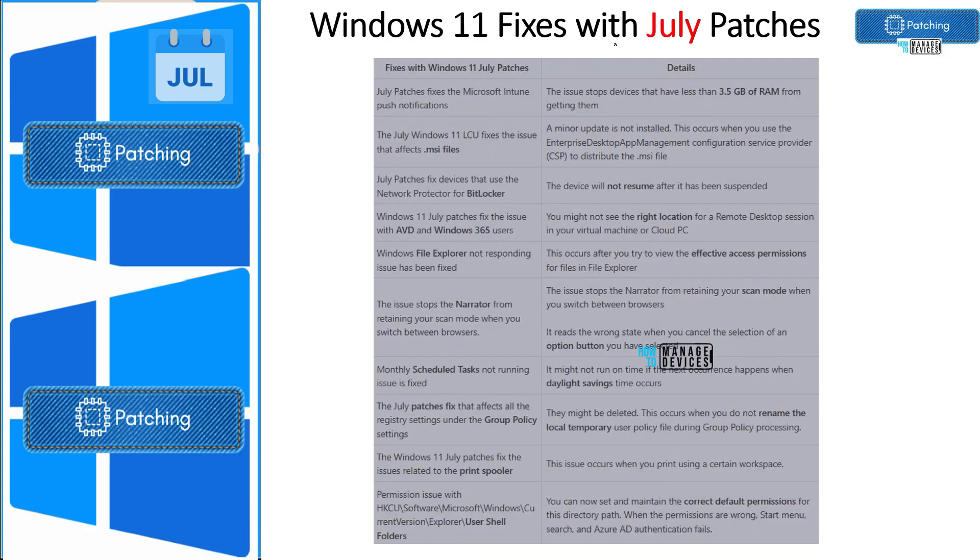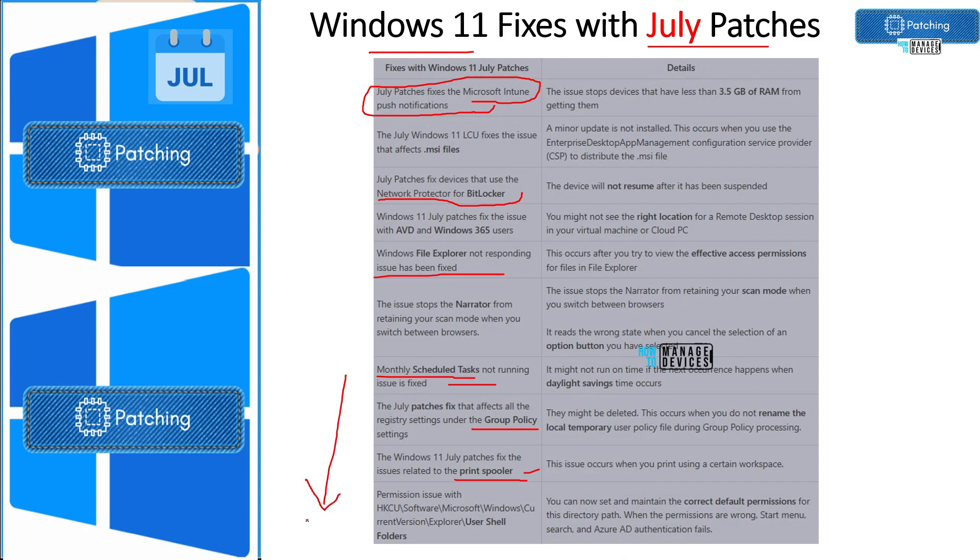Now let's look at the fixes coming to Windows 11 with the July patches — the latest cumulative updates. One important fix for enterprise admins is that Intune push notification issues are fixed with this update. BitLocker issues were also fixed. File Explorer issues are fixed. Monthly scheduled tasks not running is also fixed. Print spooler issues are fixed. And there are some group policy issues fixed as well. You can refer to the link in the video description for more details.